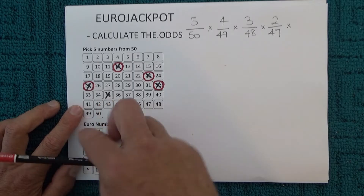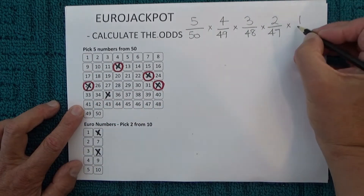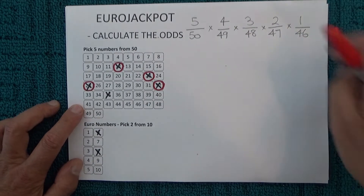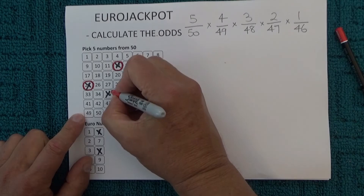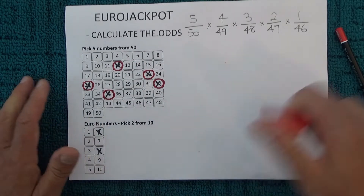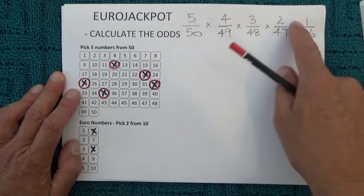When the fifth and final number is drawn, you're left with one chance in 46 — there are 46 numbers left in the barrel. I'll mark off that final number as well. What we need to do then is multiply across the top row and multiply across the bottom row.